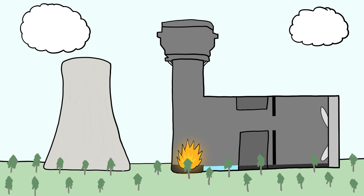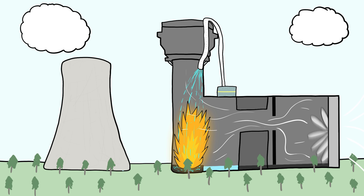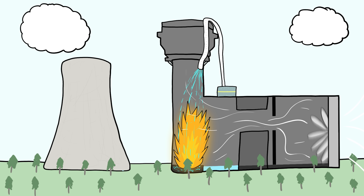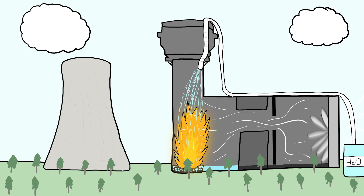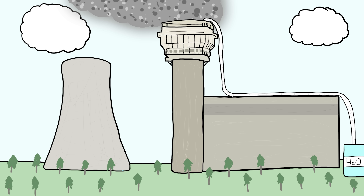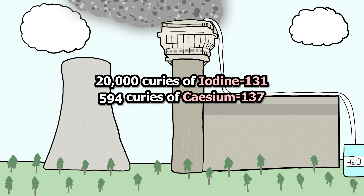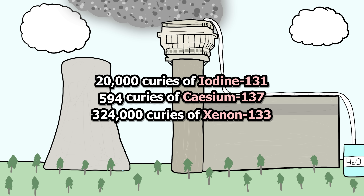As the fire began to grow, the operating crew attempted to fight it. First, by turning up the fans at maximum speed, which only fed the flames and made the situation much worse. Then they tried pouring liquid carbon dioxide on the flames, which had no effect. They then tried pouring water on the fire — that didn't work either. It wasn't until they turned the fans off completely that the water was able to slowly cool down the fire, a process that would take three entire days. During that time, the fire emitted radioactive material into the atmosphere — around 20,000 curies of iodine-131, as well as 594 curies of caesium-137, and 324,000 curies of xenon-133.